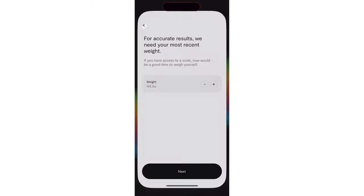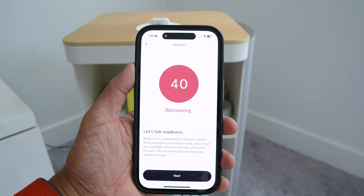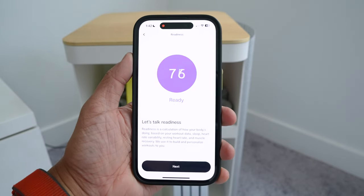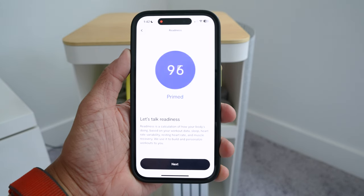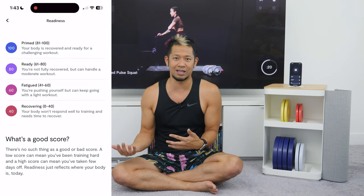Every time you open the Tempo app, the first thing it does is give you a readiness score that measures how your body is doing. It takes your sleep, heart rate variability, resting heart rate, and muscle recovery from previous workouts to give you a score. Some days the readiness score will be higher than others, and based on that, it will suggest different workouts that may or may not be as rigorous. This was the first sign that this new Tempo experience is really paying attention to my body before and after workouts.